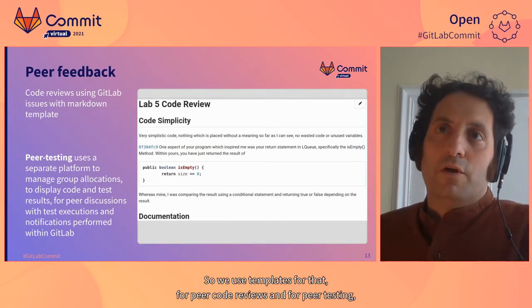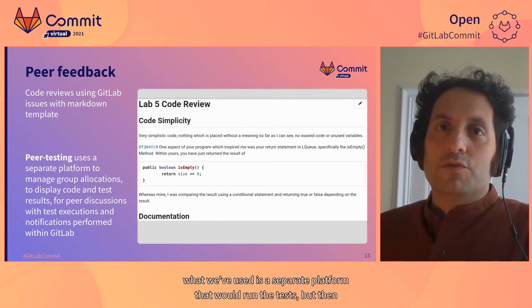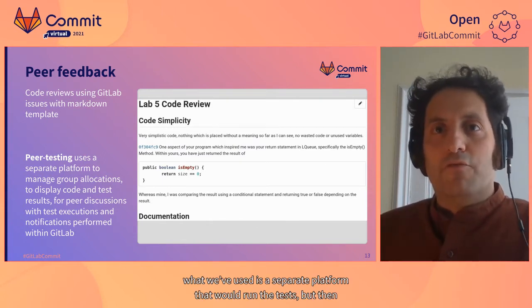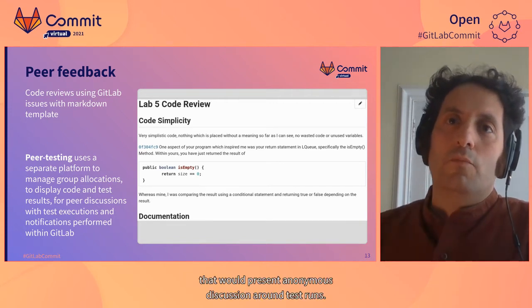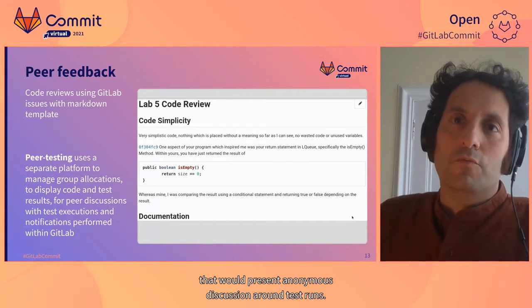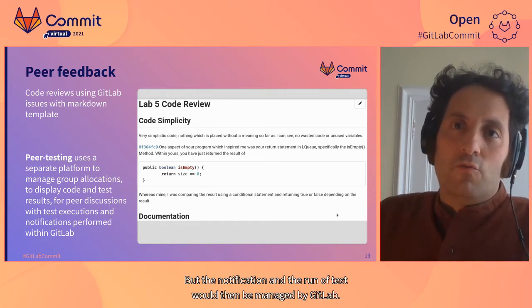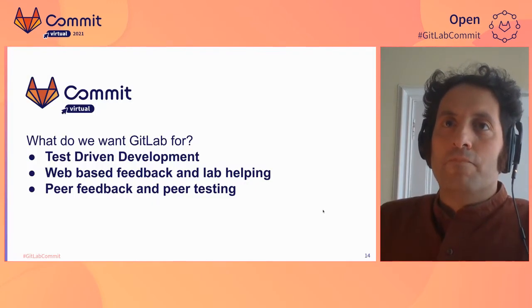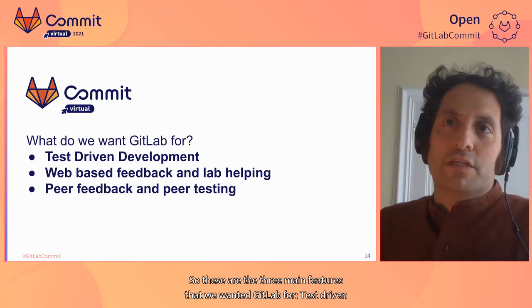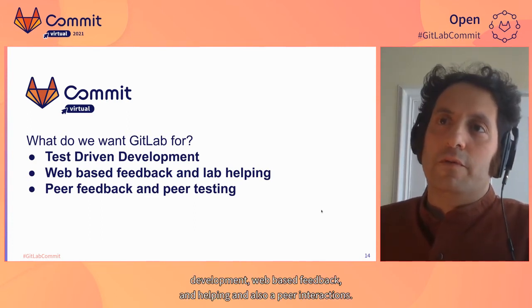We use templates for peer code reviews. For peer testing, we used a separate platform to run the tests that presents anonymous discussion around test runs, but the notification and the run of tests are managed by GitLab. Those are the three main features we wanted GitLab for: test-driven development, web-based feedback and lab helping, and peer interactions.